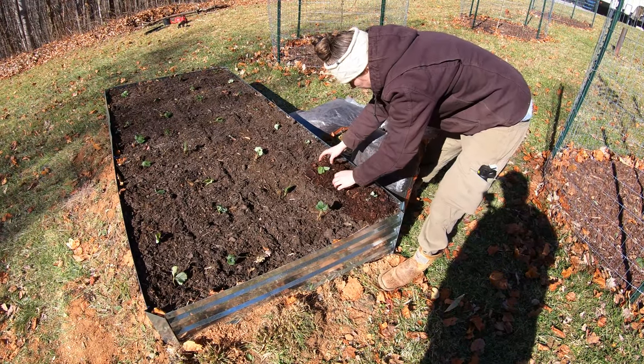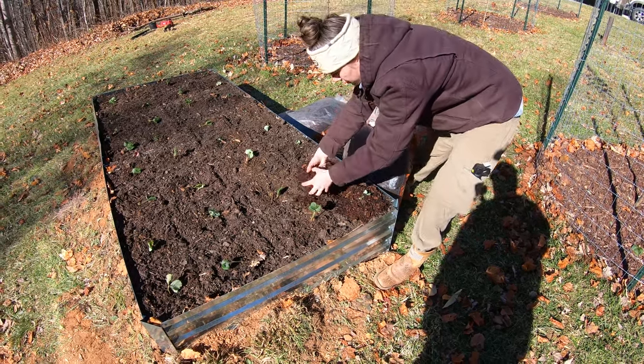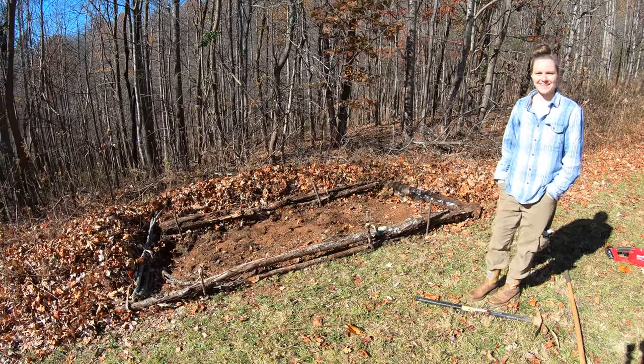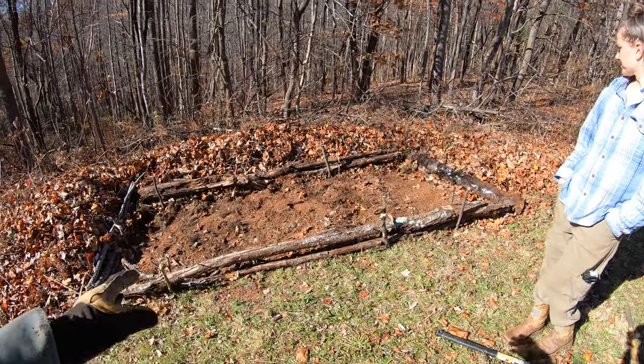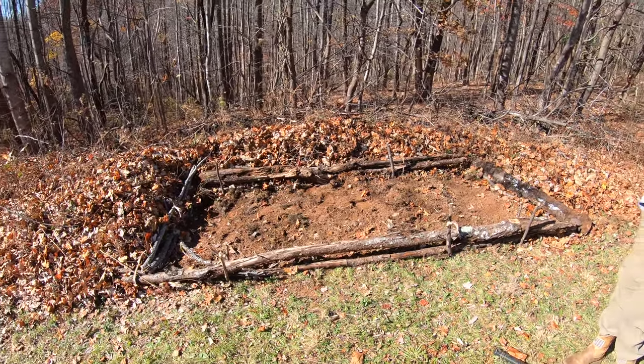We also got a couple bags of pine mulch to put around these for the wintertime. This second bed is actually in-ground — we don't plan on adding walls around it, but we spotted some rotting wood along the tree line and decided to make a little box out of it. We're going to plant some strawberries in there and see if they take off.